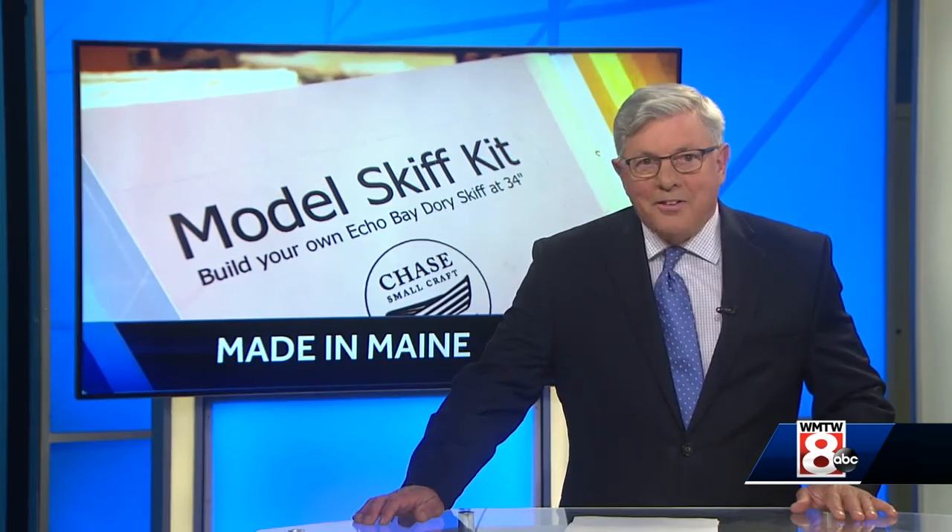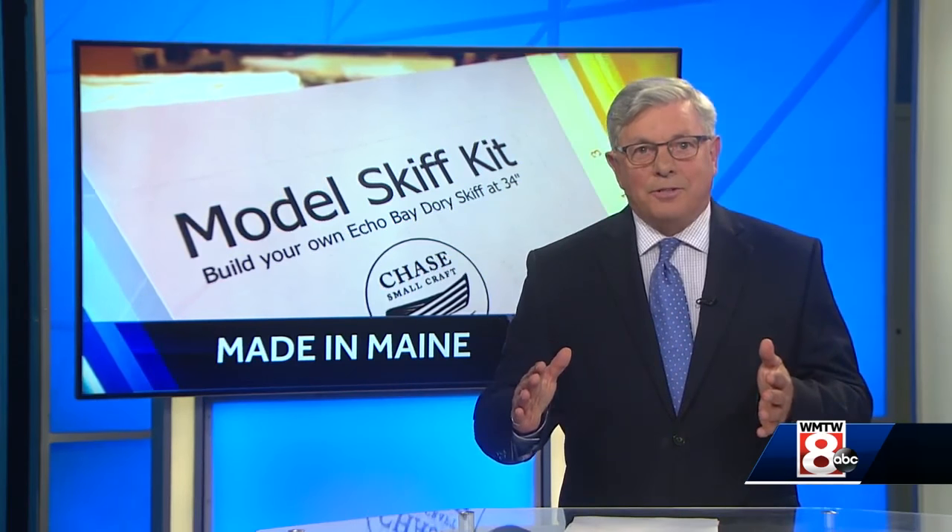And by the way, if building a full-size boat sounds like a little too much, Clint also sells a line of model boat building kits — boats just big enough for your shelf.